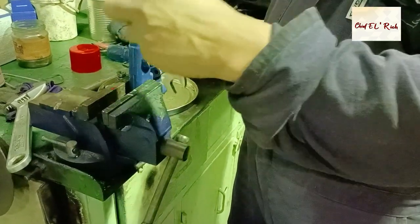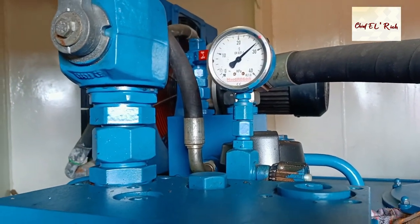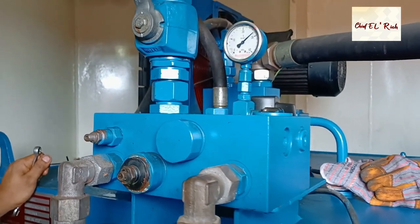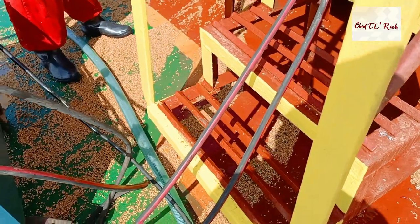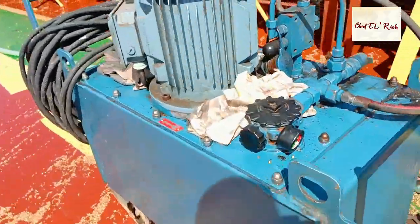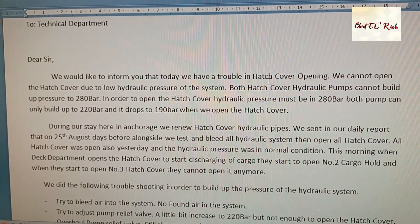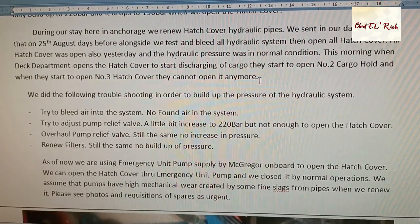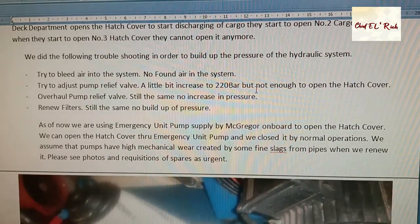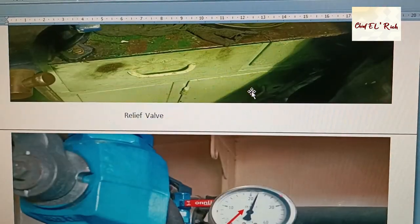We clearly elaborated that the problem was the pump itself and we needed to request a new one. The next day, during discharging operations in the Port of Oran, Algeria, pump number two could not open the hatch cover anymore — the same problem as number one. It could not build up pressure to 280 bar. We tried our best to fix the problem by overhauling the pump but failed. We decided to use the emergency hydraulic pump to open the hatch cover and prevent any delay in discharging operations. We informed the office that both pumps were no longer functioning and requested two sets of hydraulic pumps. Our technical manager was very concerned about how both pumps were damaged in such a short period of time.